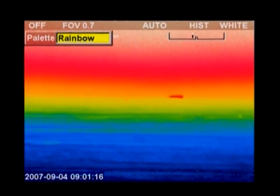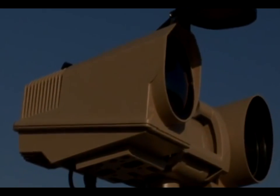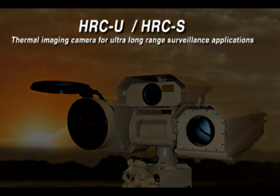Protect your country's borders, ports, airports or other industrial facilities against multiple security threats, and install the FLIR Systems HRC thermal imaging camera in your new or existing security networks.